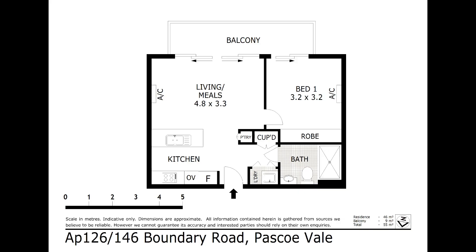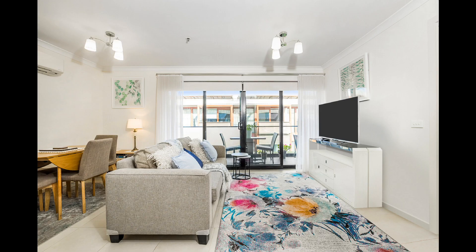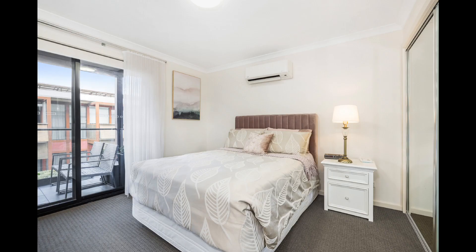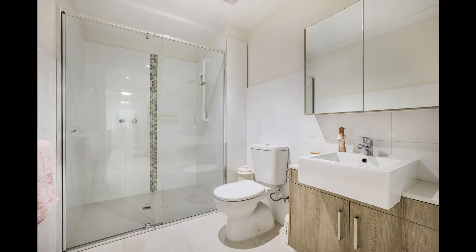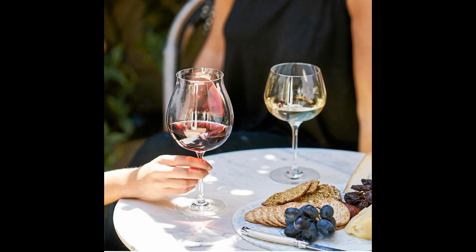Apartment 126 is available now to inspect and is a perfectly sized one-bedroom apartment comprising a modern kitchen with wall oven, spacious open-plan living and dining, master bedroom and main bathroom with large walk-in shower. This home also has a wonderful, generously sized balcony perfect for that glass of wine with friends while enjoying the view.